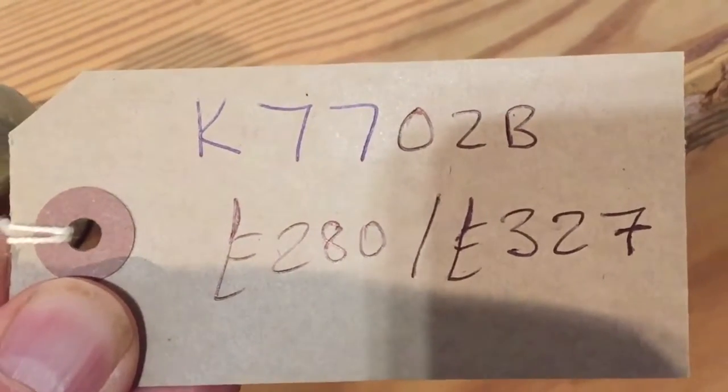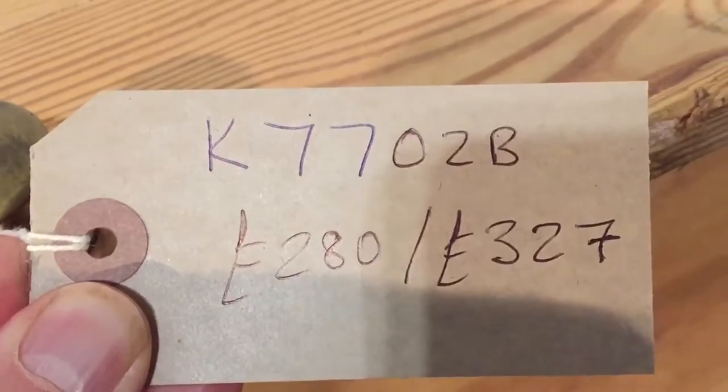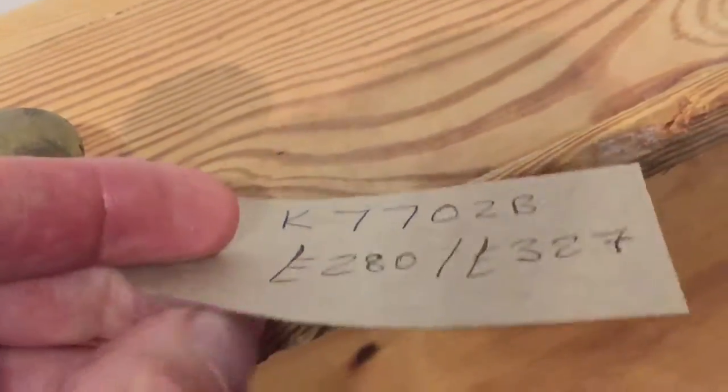Our code number for this is K7702B and the price is £280 as it is. It'll be £327 if you'd like it waxed.